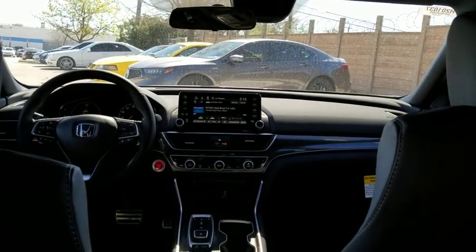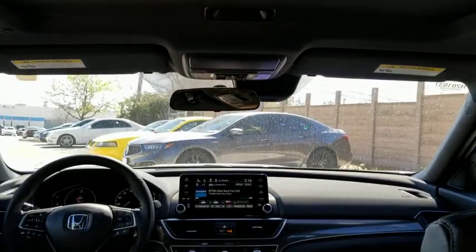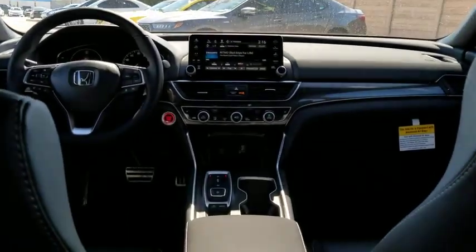Adjustable steering wheel, front-wheel drive, automatic transmission, power steering, floor mats, keyless start, four-wheel disc brakes, aluminum wheels, cruise control.